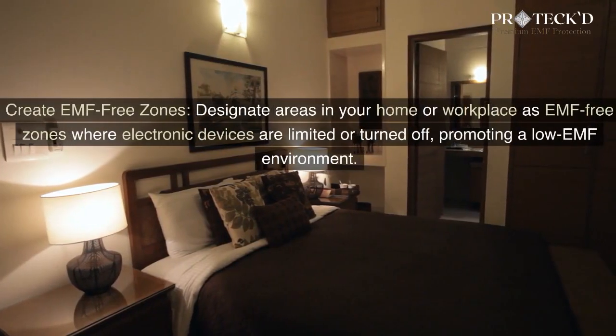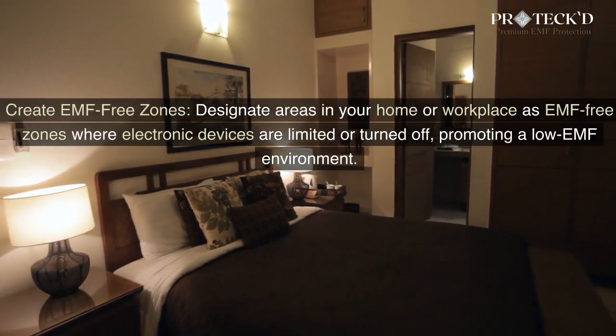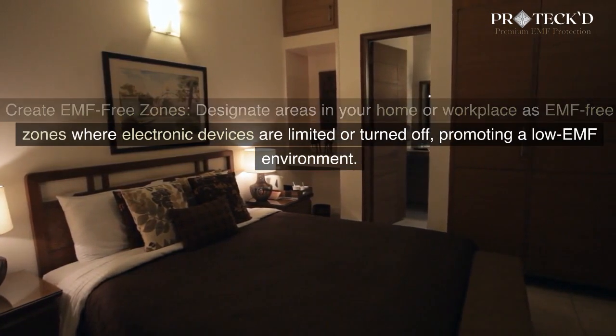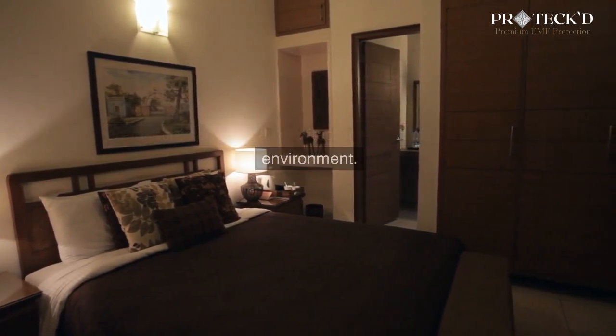Create EMF-free zones. Designate areas in your home or workplace as EMF-free zones where electronic devices are limited or turned off, promoting a low EMF environment.